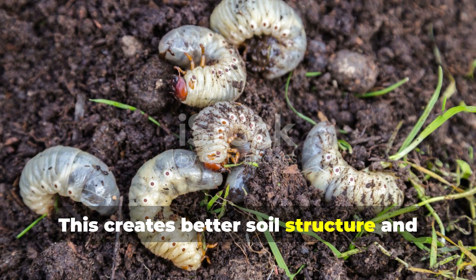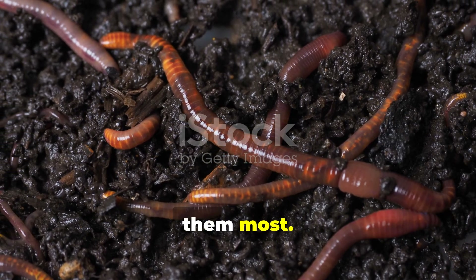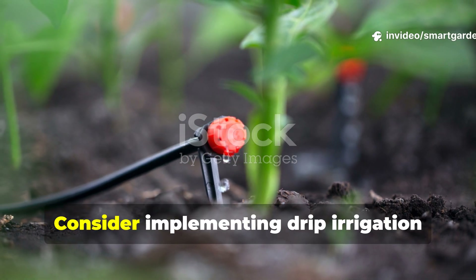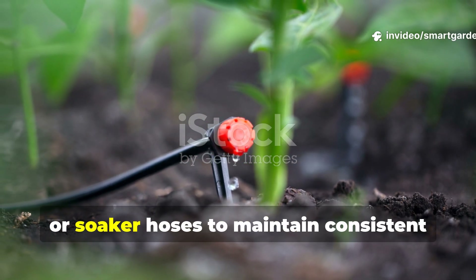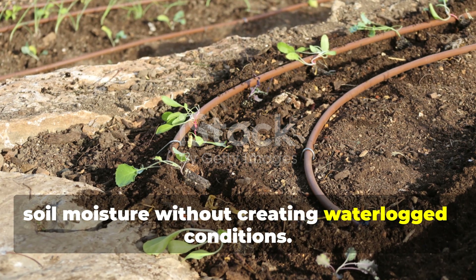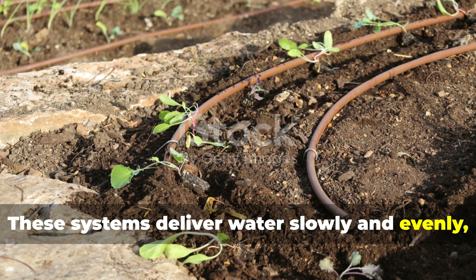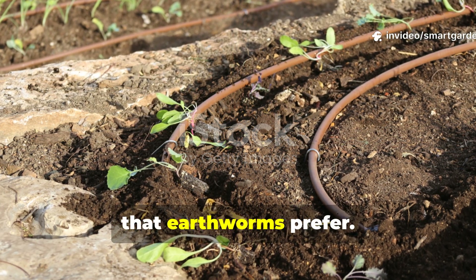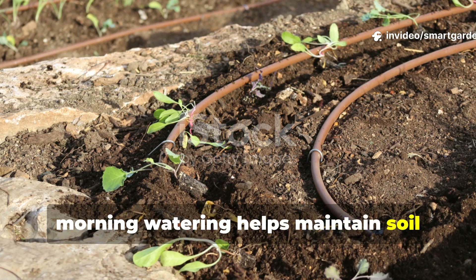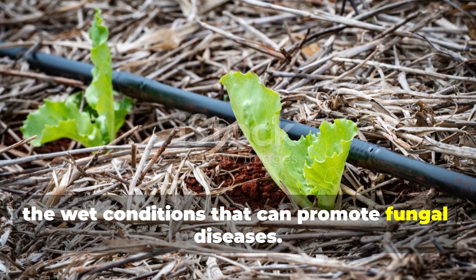This creates better soil structure and ensures that their nutrient-rich castings are distributed where your plants need them most. Consider implementing drip irrigation or soaker hoses to maintain consistent soil moisture without creating waterlogged conditions. These systems deliver water slowly and evenly, creating the stable moisture conditions that earthworms prefer. During hot summer months, morning watering helps maintain soil moisture throughout the day while avoiding conditions that can promote fungal diseases.